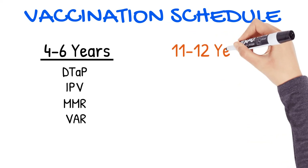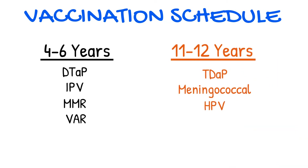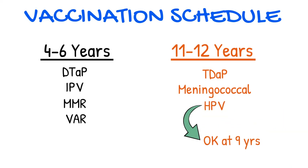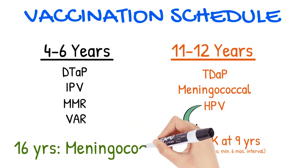At 11 to 12 years old, Tdap, meningococcal, and HPV vaccines are given. HPV is routinely given at this age, but it's acceptable beginning at age nine. It's given in two doses with a minimum interval of six months. At 16, another meningococcal vaccine is recommended.